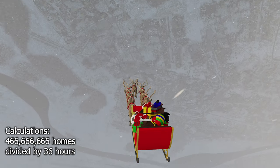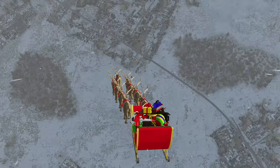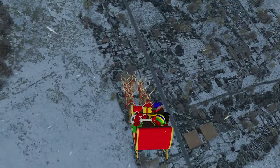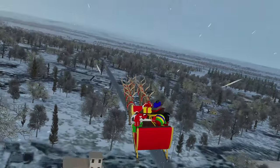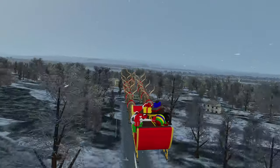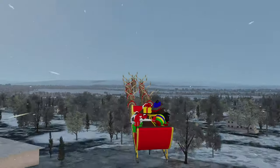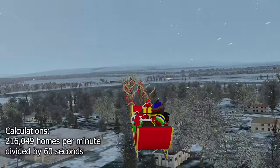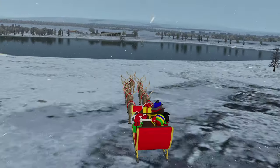That's a mere 13 million homes visited per hour, and around 216,000 per minute. And keep in mind, that's approaching the LZ, safely touching down — likely on an angled or uneven roof — disembarking, delivering presents, loading up the milk and cookies left for Saint Nick, inspecting the sleigh before takeoff, providing a pre-flight briefing to the reindeer, following all checklists, getting current weather and traffic, then ultimately taking off at a rate of about 3,600 separate homes per second. And that doesn't even include travel time.